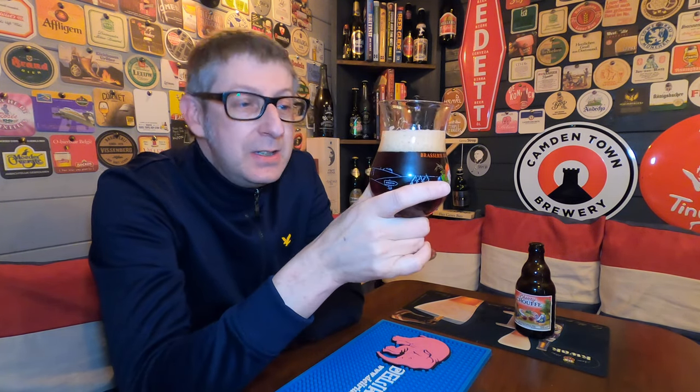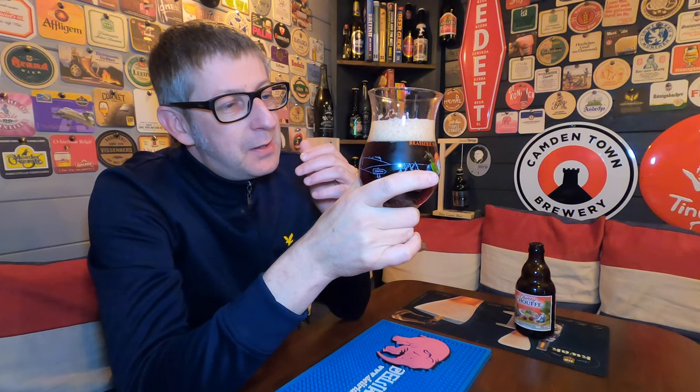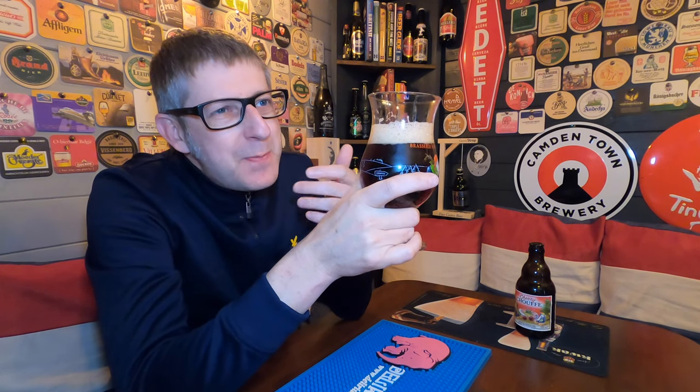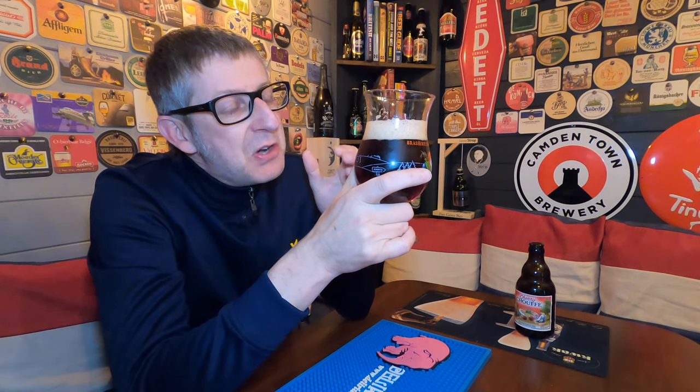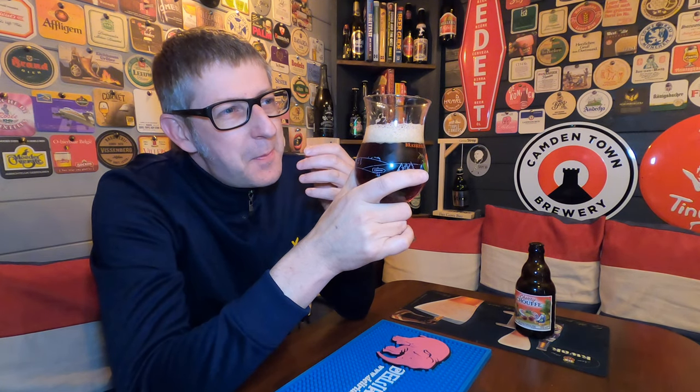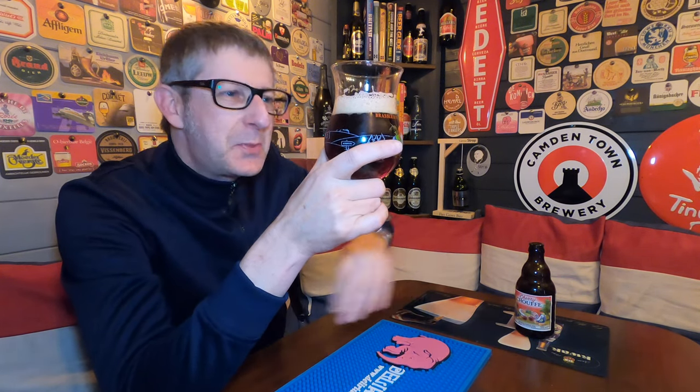Cheers! Cherry drops, almonds. The malts lend themselves a bit of cakiness to this, believe it or not. It's like having a rich cake with a cherry filling and almonds — you know when they put sliced almonds on the top of a cake? It's very similar.